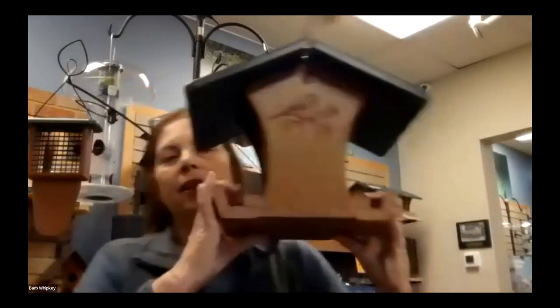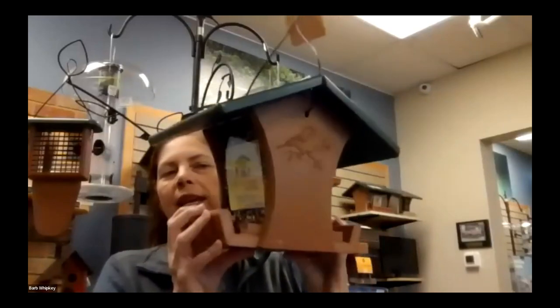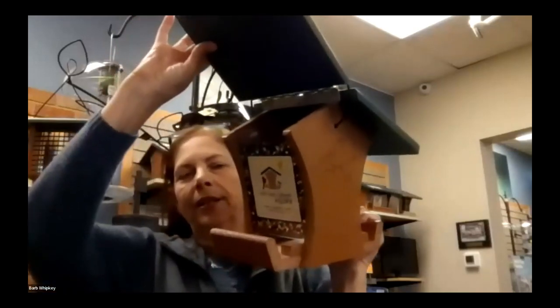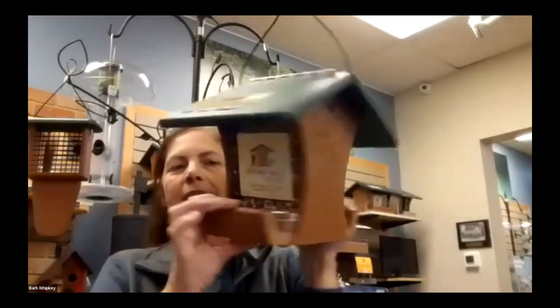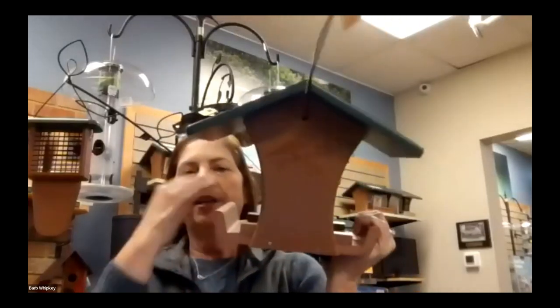This one that looks like a little house — the type our grandparents always used — is what we call a hopper feeder. It's the type where you would put a lot of food in and it's going to last you for a week or two, depending on how many feeders you have up and how many birds are visiting. They come in all different styles and colors, but this basic style is your hopper feeder.